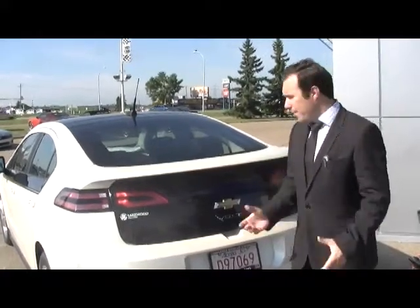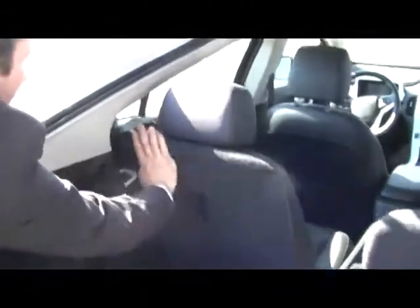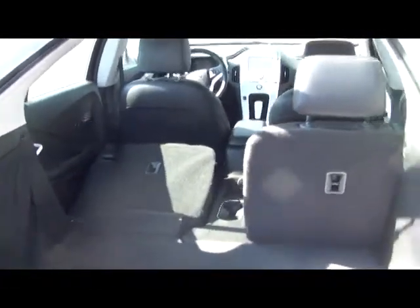One very surprising feature about the Volt is actually the amount of storage space that you're allowed. Opening up the hatchback will give you a nice amount of space to put whatever you want. If you've got more that you need to carry, all it takes is a simple flip of the seat to give you all the carrying capacity that you need — and more than in most vehicles.